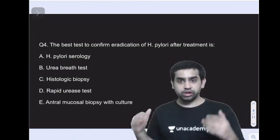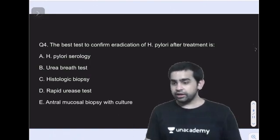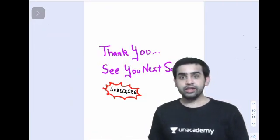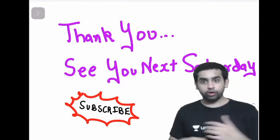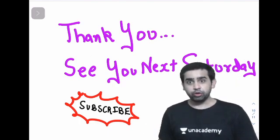That covers the surgery test for today. I hope you liked it. Thank you so much for joining me, and I'll see you again next Saturday. Please subscribe to the channel for NEET PG content. See you next Saturday — thank you, bye!